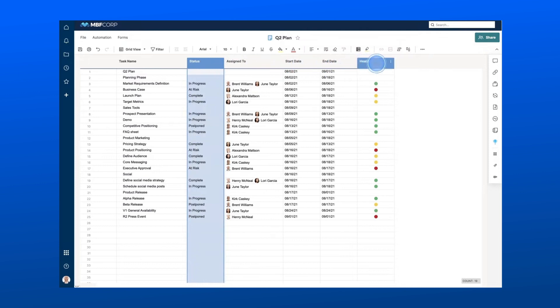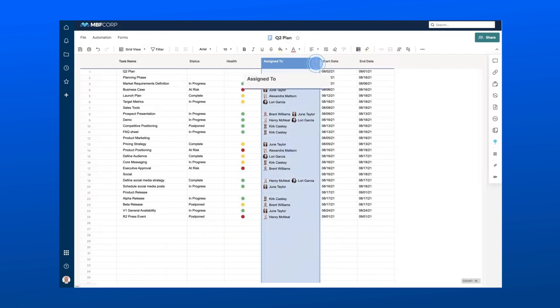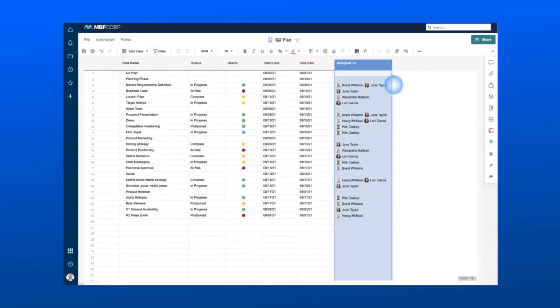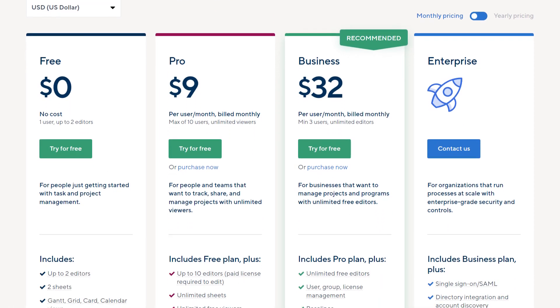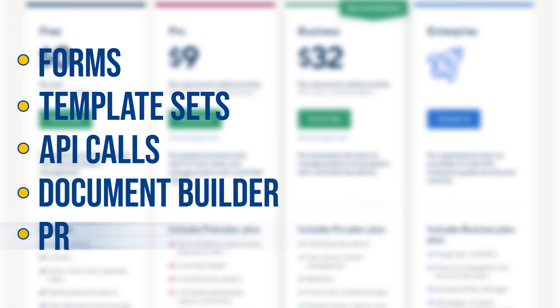And did I mention the customizable dashboards? Basically, Smartsheet lets you whip up personalized dashboards to track your projects, deadlines, and performance metrics. Talking about the price, Smartsheet offers a free plan — however, it's quite limited. You only get two sheets, one user, and two editors. And you won't have forms, template sets, API calls, a document builder, or proofing.